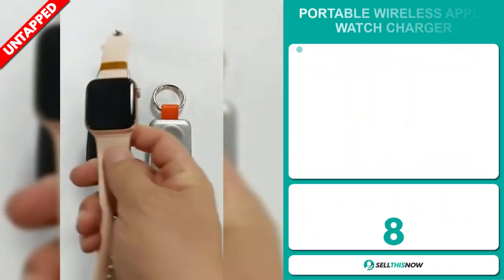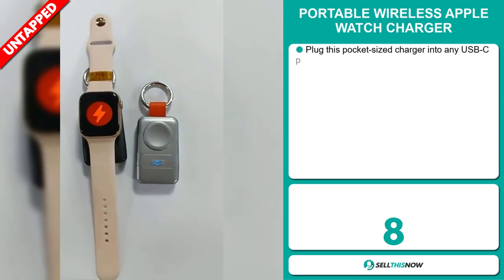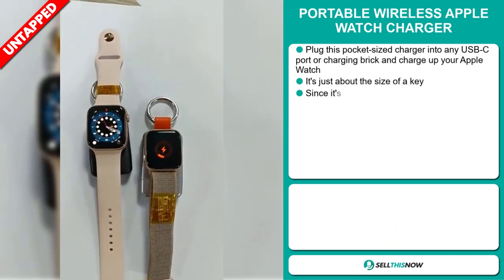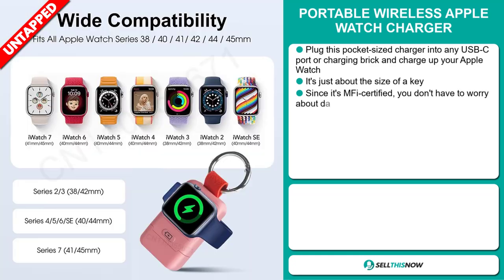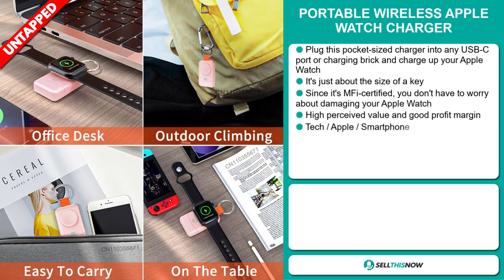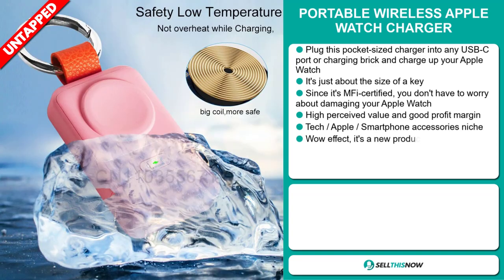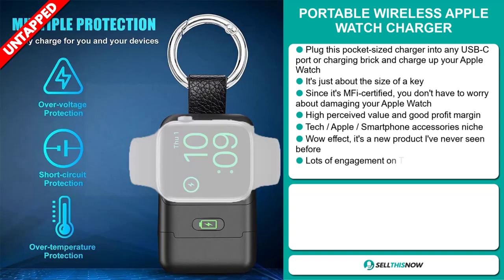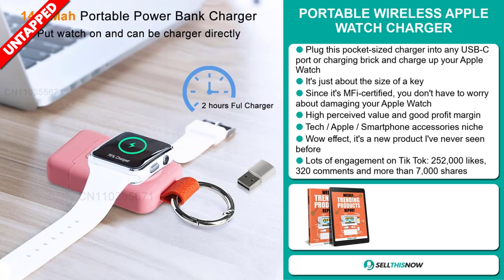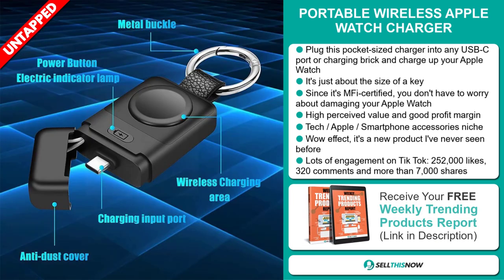Our next product is the portable wireless Apple Watch charger. Plug this pocket-sized charger into any USB-C port or charging brick and charge up your Apple Watch. It's just about the size of a key. Since it's MFI certified, you don't have to worry about damaging your Apple Watch. This item has a high perceived value, a good profit margin, and it falls under the Apple smartphone accessory niche market.